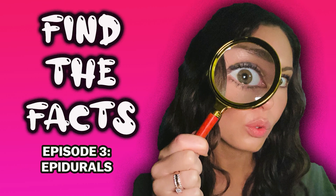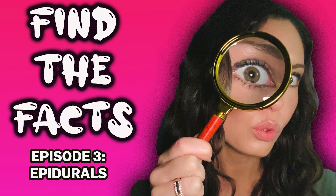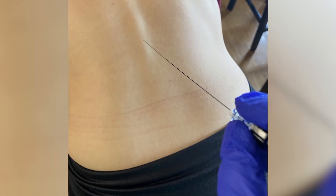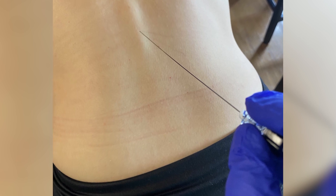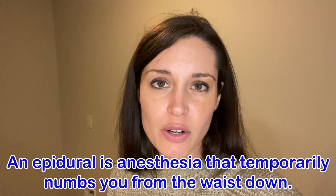Hi guys, it's Krista, welcome to another episode of Find the Facts. A lot of you wrote in saying you were curious about epidurals. I'm having flashbacks to when I was in labor and had to get one — it was actually wonderful and awesome, but it's really intimidating, which is why a lot of people have so many questions about it.